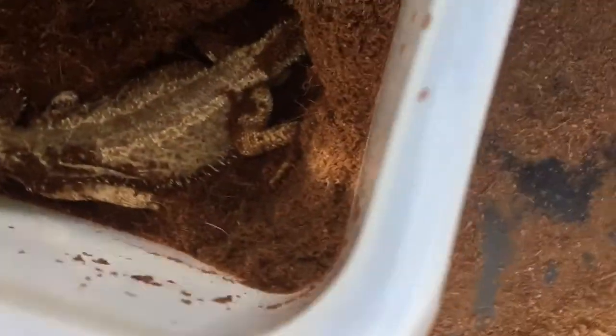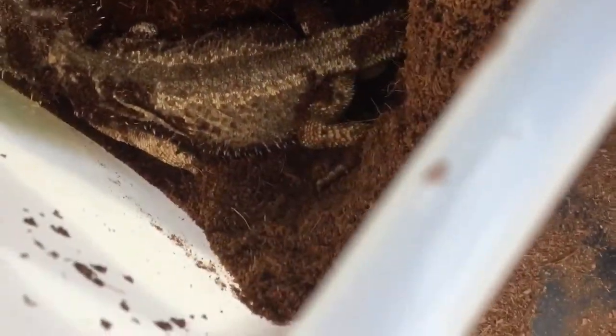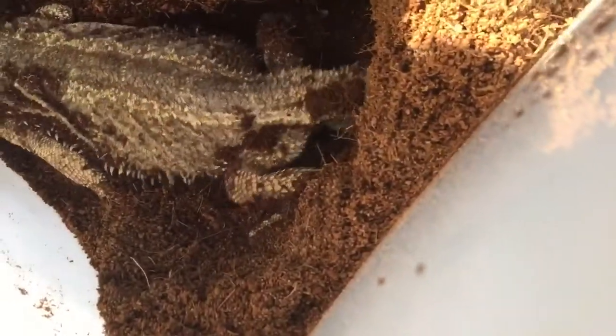The next one's coming out — look on the side, look on the side, see her — she just pushed one out. That's two. Alright, let's see how she goes.